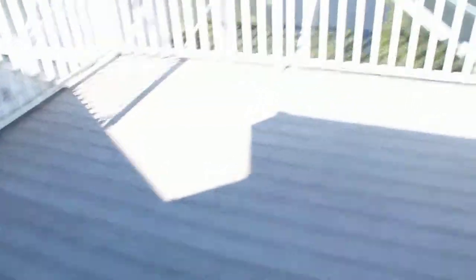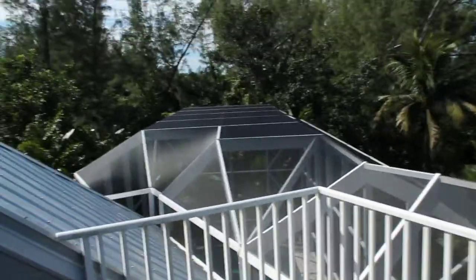With screen, and then you walk out to the synthetic Trex deck, and you have this beautiful wraparound view of the lake. And you can kind of see a closer view of the tin roof there, too.